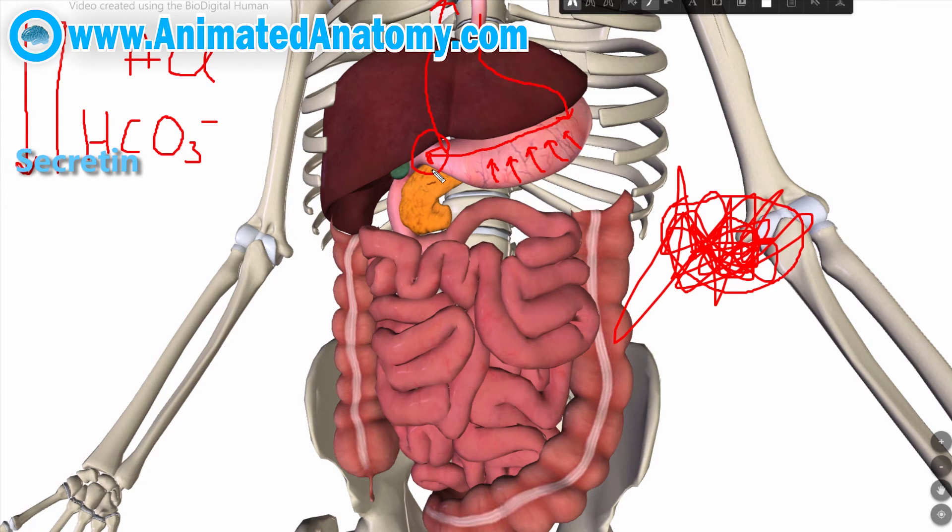Now we have neutralized the acid and we have our donut that looks more like a smoothie. We want to digest the food further, so we need bile from the gallbladder and we also need some enzymes from the pancreas. This is accomplished by the hormone cholecystokinin, which can also tell our brain that it has had enough food and doesn't want to eat anymore.